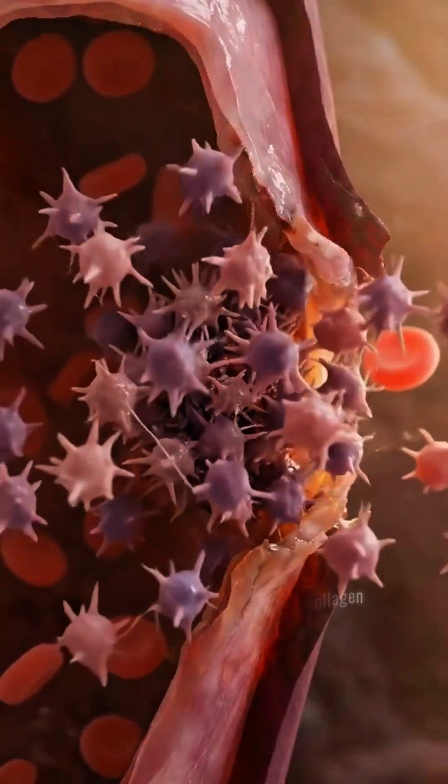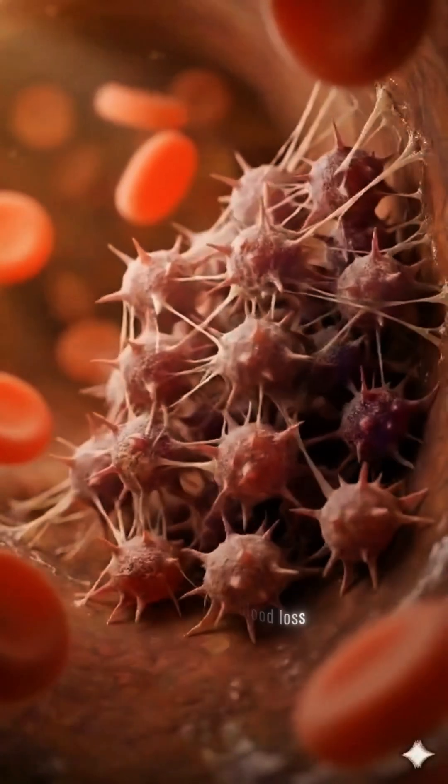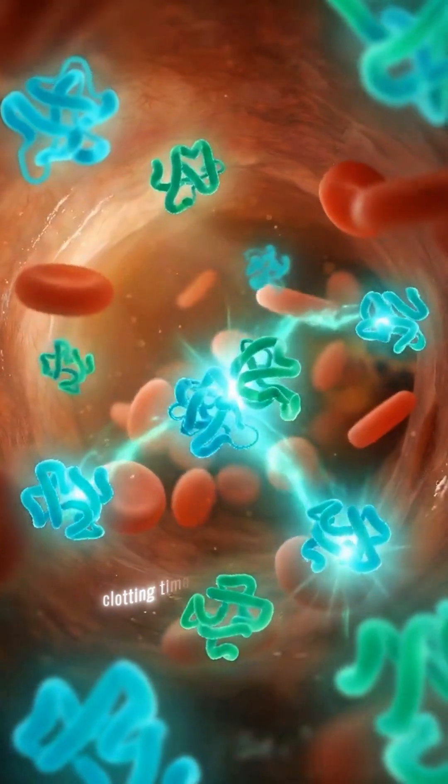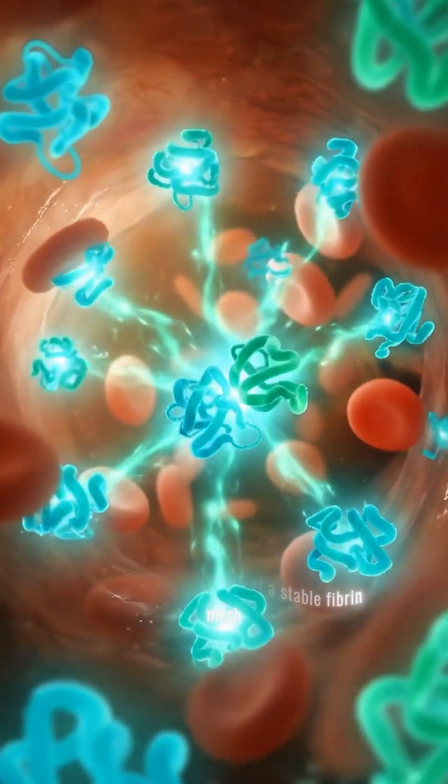Platelets adhere to the damaged collagen, aggregating to form a temporary plug, halting initial blood loss. Clotting time assesses the intrinsic coagulation pathway, leading to the formation of a stable fibrin mesh.